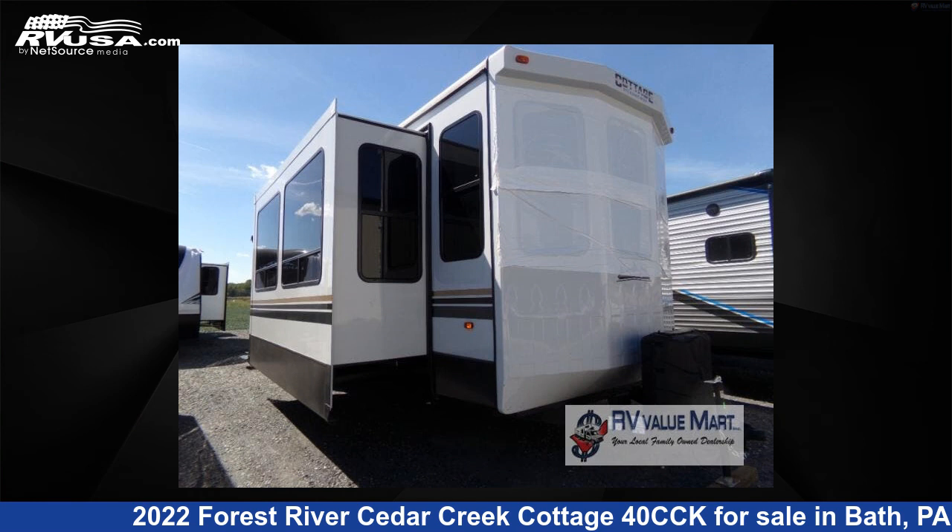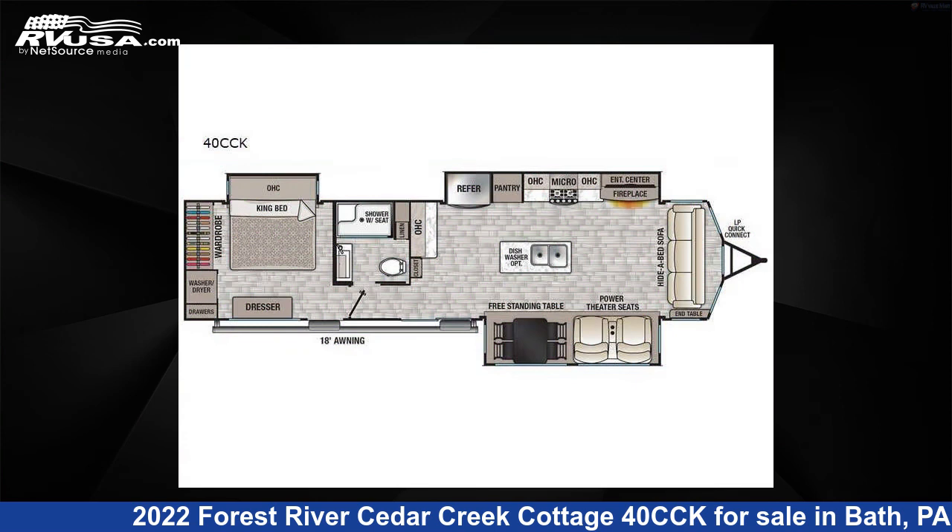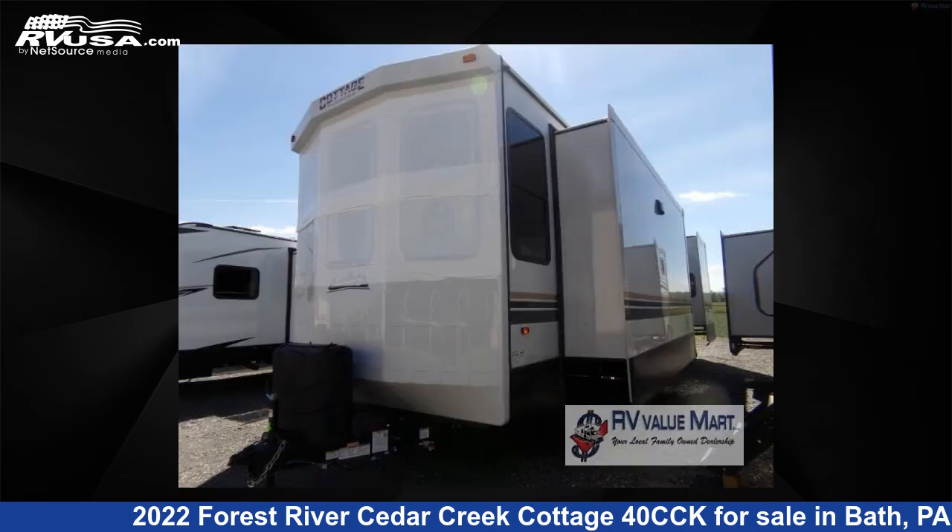This 2022 Forest River Cedar Creek Cottage 40 CCK is a destination trailer RV. It is located in Bath, Pennsylvania 18014 and is offered for sale by RV Value Mart.